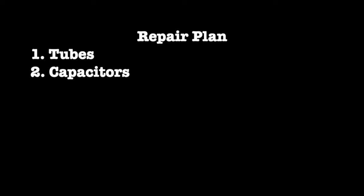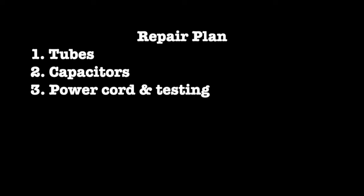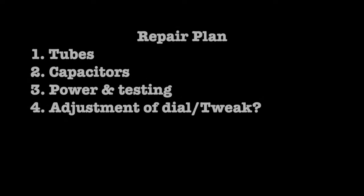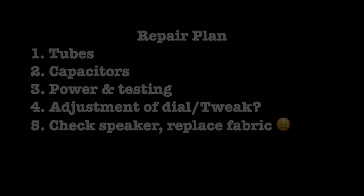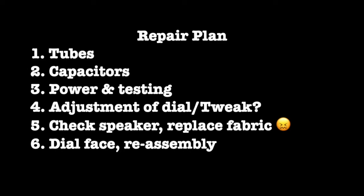My repair plan for this set will include: 1. Test and replace any weak tubes. 2. Replace all paper and electrolytic capacitors with modern units. 3. Replace the power cord and install a line fuse. 4. Replace the dial string and adjust the dial; tweak the IF and oscillator if necessary, keeping in mind I don't have the alignment instructions. 5. Check the speaker cone for tears; obtain and replace the speaker fabric, which currently is somewhere between grey and plum, with something more acceptable and closer to the original. 6. Have a compatible dial face printed; install and re-implement a dial light, possibly with LEDs. 7. Connect in a CD player, because I can't foresee using this unit to listen to music from vinyl discs.